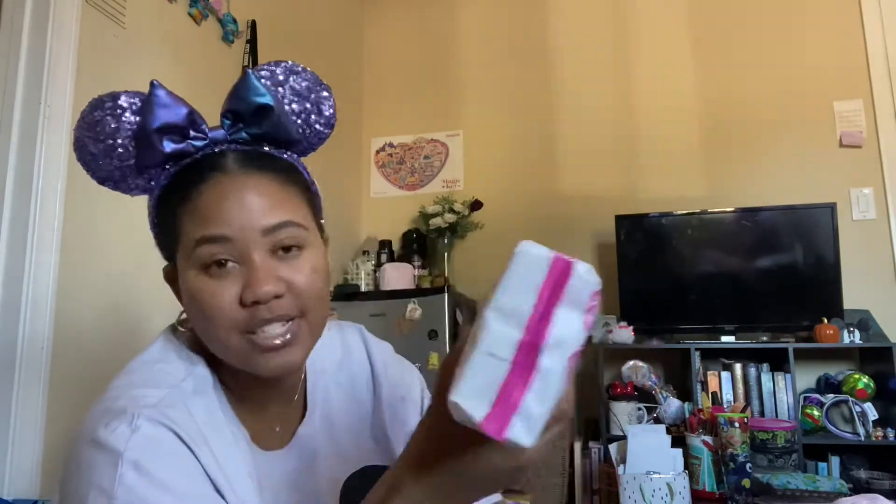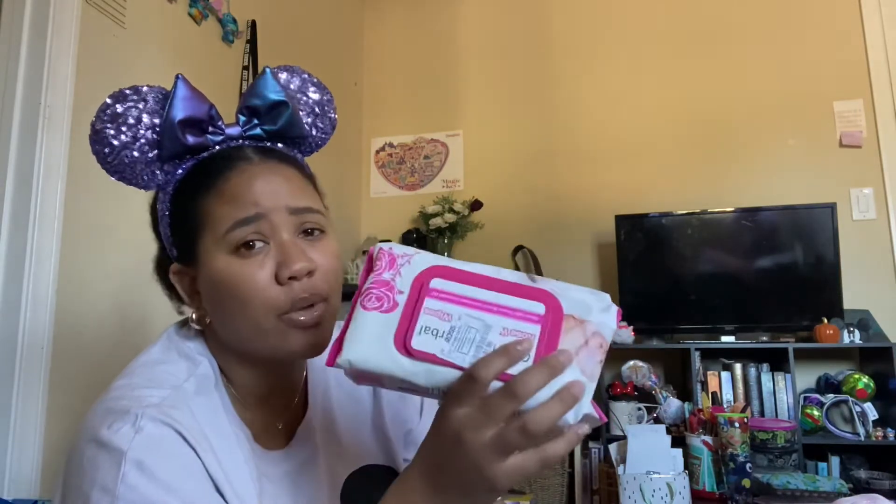Then I saw like two more on different days, so now I think I have six in total. But I've been going through them because they're literally my favorite ones. I use them to wash my face at night, like take off all my makeup before I wash my face.